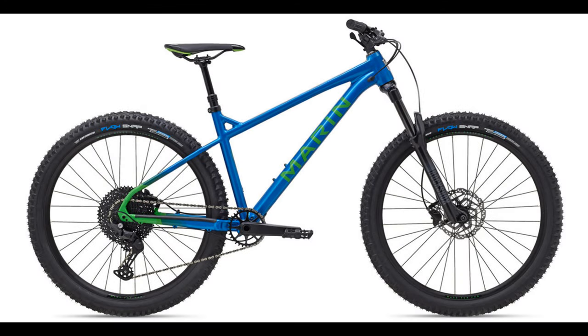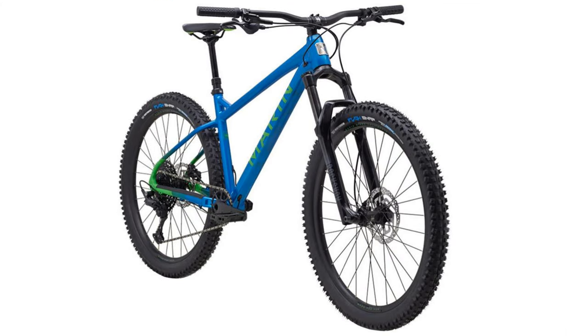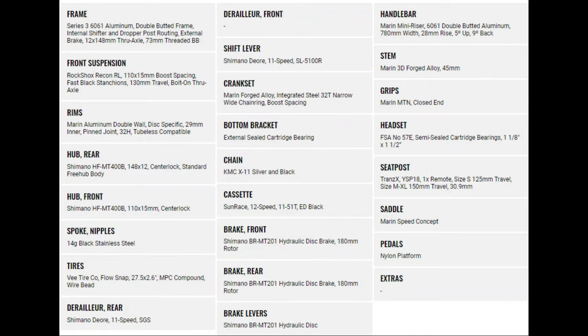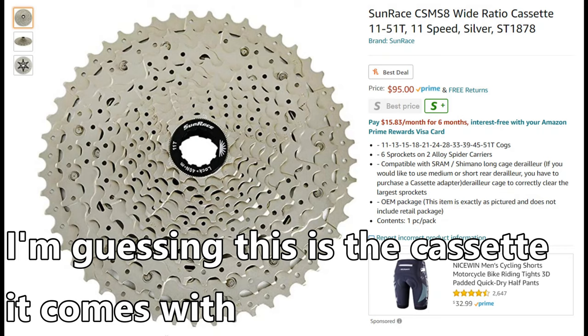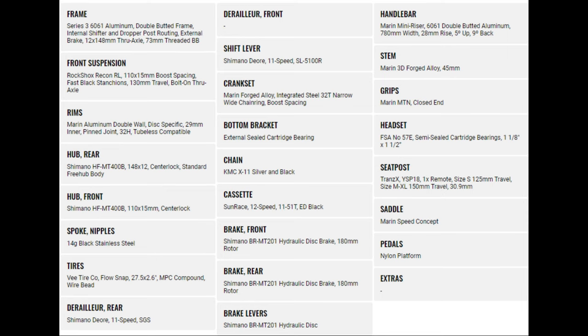The Marin San Quentin II. This hardtail is $1,359 and is a 27.5 inch only bike, proving that 650B isn't quite dead yet, which is a good thing. 130 millimeters of travel from the RockShox Recon RL and 11-speed Deore drivetrain. This bike uses a Sunrace cassette, but it still has the 11 to 51 tooth range and it's paired to a 32 tooth chainring. Stopping power is from Shimano MT-201 hydraulic brakes with 180 millimeter rotors front and rear. The size small frame comes with a 125 millimeter travel dropper post and the medium through extra large frames receive a 150 millimeter travel dropper post.